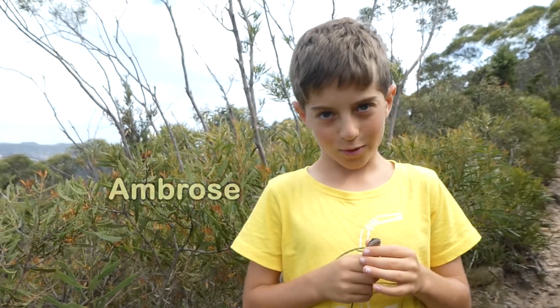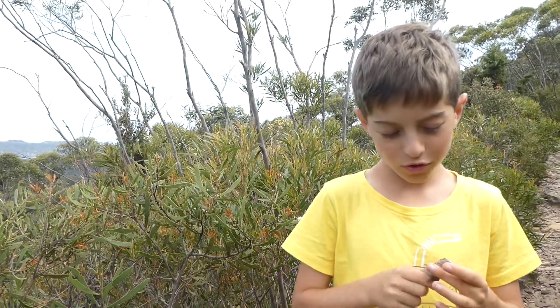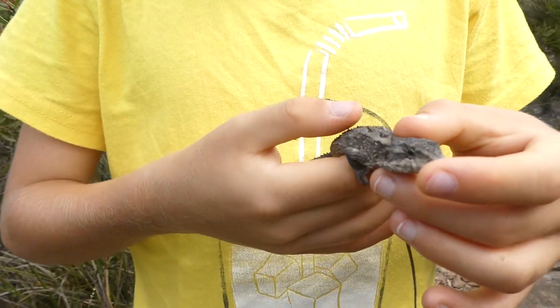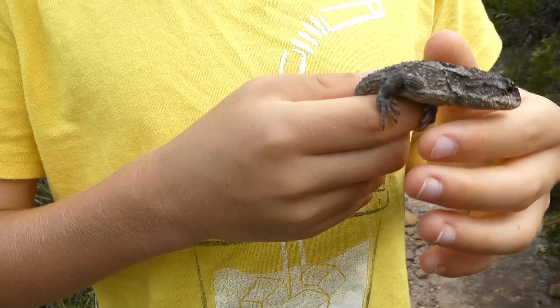Hello, my name is Ambrose. I've got this mountain dragon here, and I'm in the Blue Mountains. Now, it's very spiny if you do this — it's spiky.